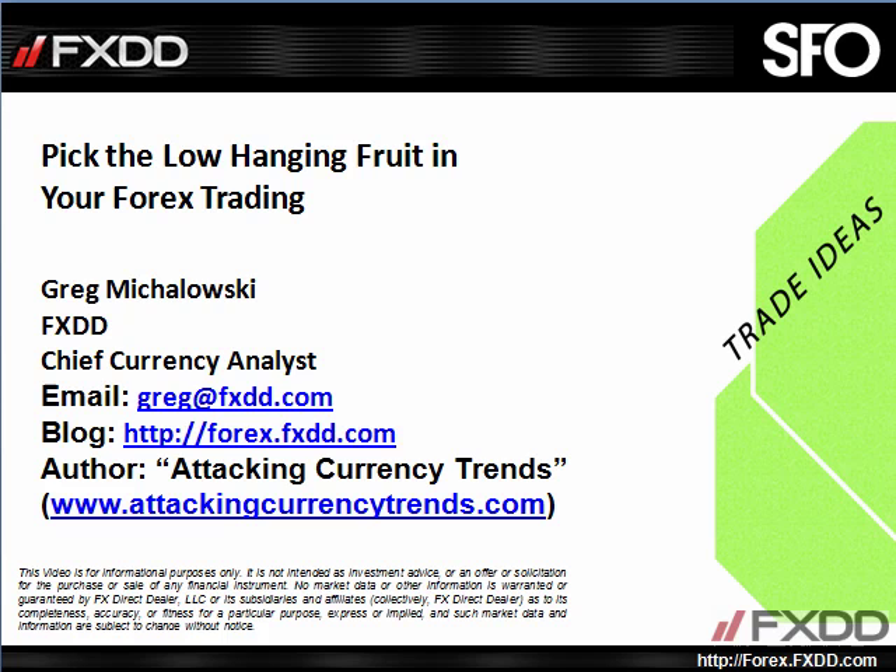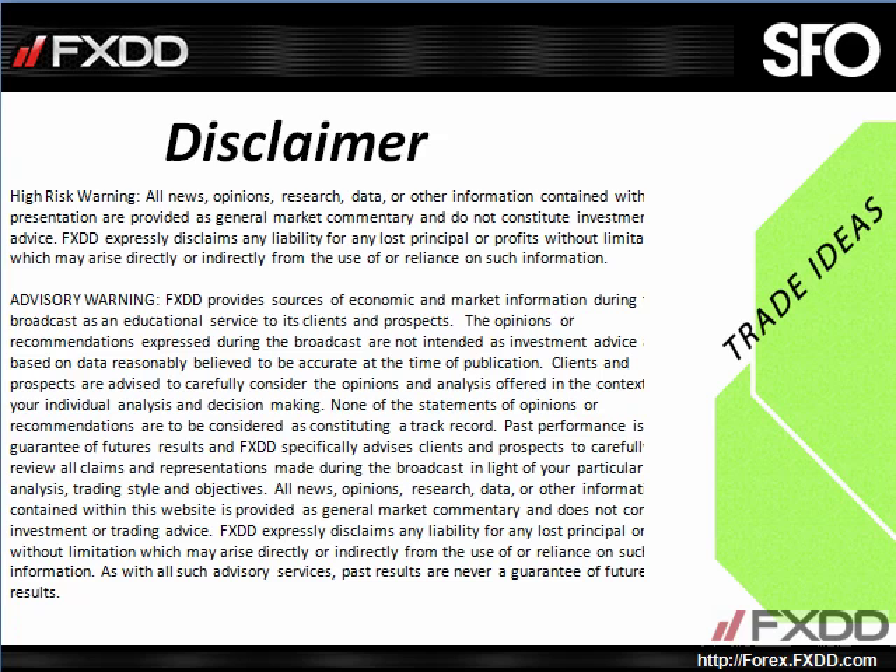I remind everybody that trading Forex is risky. Traders can lose all or part of their trading capital. Traders should only use risk capital that they are prepared to lose. This trade idea is meant for educational purposes only. None of the statements of opinions or recommendations are to be considered as constituting a track record. Past performance is no indication of future results.